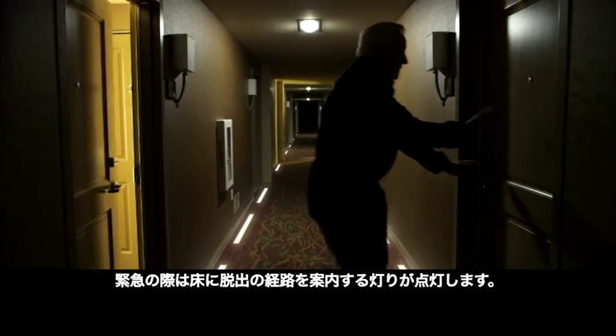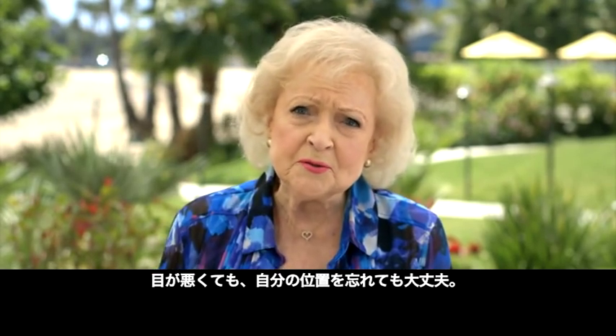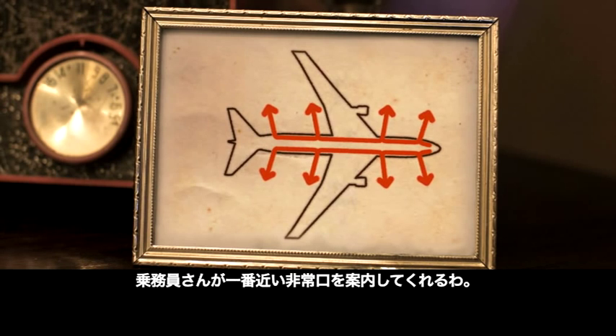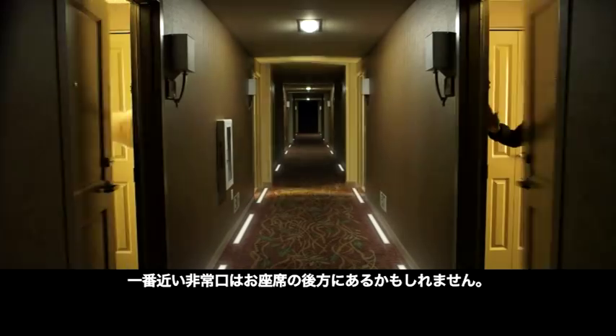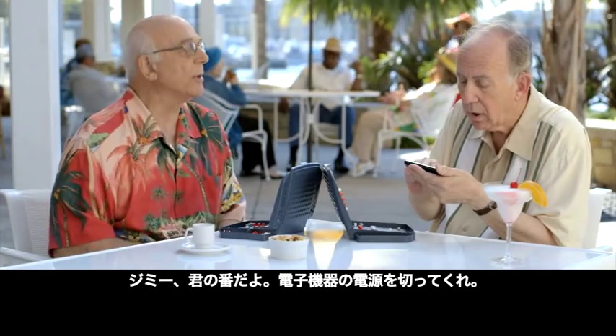In an emergency, we have lights on the floor that will help lead you to the exit. If your eyesight's not what it used to be, or you've forgotten where you are, your flight crew are now pointing out where your nearest exit is. Your nearest exit could well be behind you, so have a look and count the rows to the door.